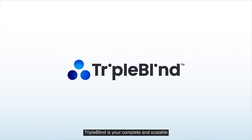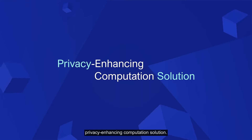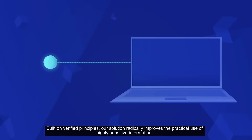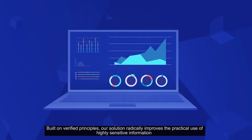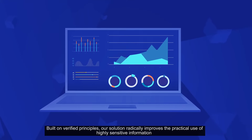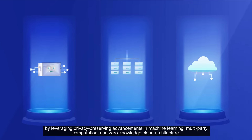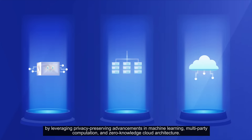TripleBlind is your complete and scalable privacy-enhancing computation solution. Built on verified principles, our solution radically improves the practical use of highly sensitive information, by leveraging privacy-preserving advancements in machine learning, multi-party computation, and zero-knowledge cloud architecture.